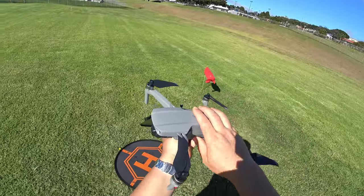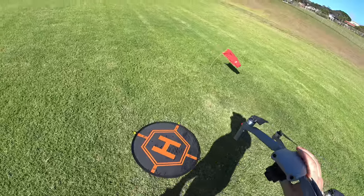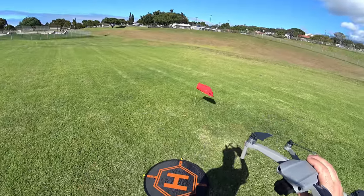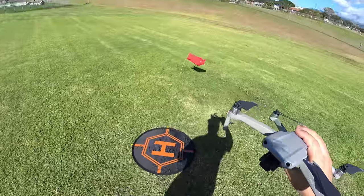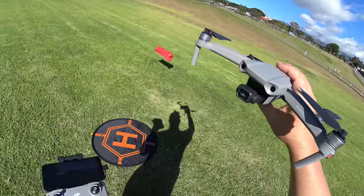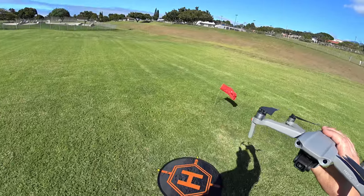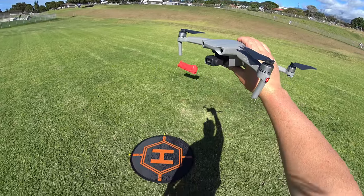Hey guys, thanks for tuning in. Check it out, it's the Mavic Air 2. I'm at the park on a windy day. I took some of your advice and put up a little handkerchief windsock on a bamboo skewer to show how windy it is. Google says it's 22 miles per hour, but this spot is always windier because there's a channel coming in, so probably getting up to 30 mph. We're going to see how it handles it and try some advanced tracking. Let's get started with the Mavic Air 2 high wind test.